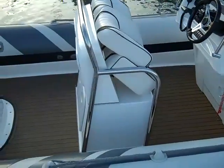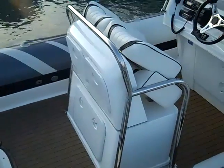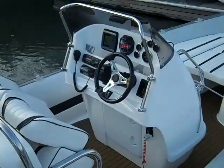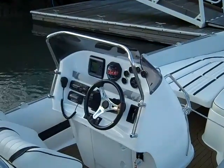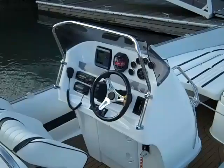Further benefits include the teak effect flooring, and she's fully equipped with electronics including a Garmin GPS Fish Finder, iPod stereo, and iCom VHF.